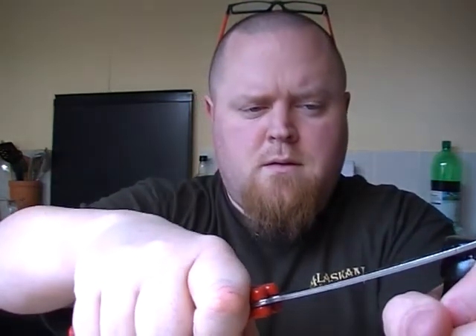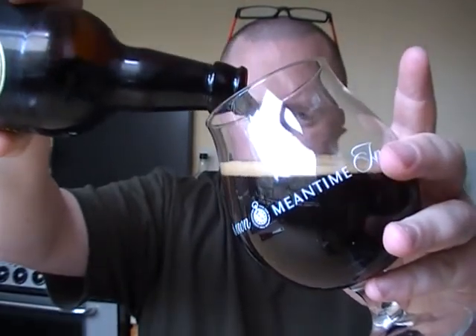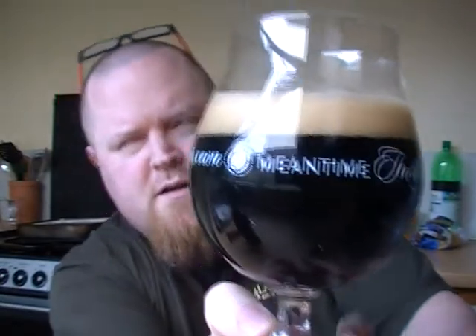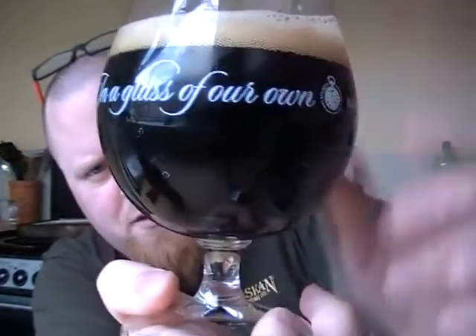It's 4.3% which is about the usual sort of ABV for a porter. It's got a nice sort of creamy off-white head - really, really thick, you can see it there. Look at that - that is almost pitch black. There's no light getting through that whatsoever. So it's a really, really pretty looking beer.